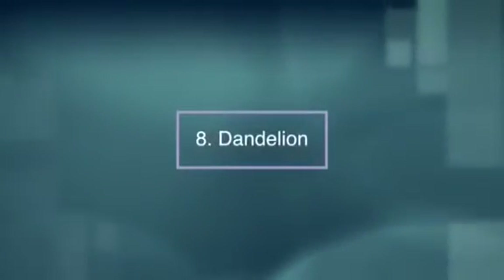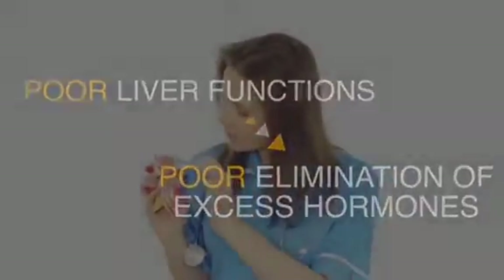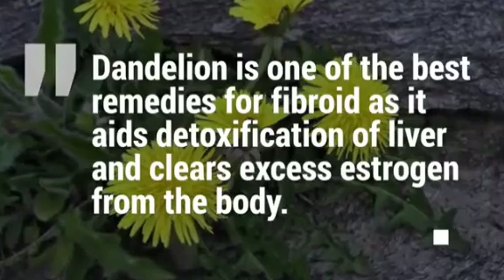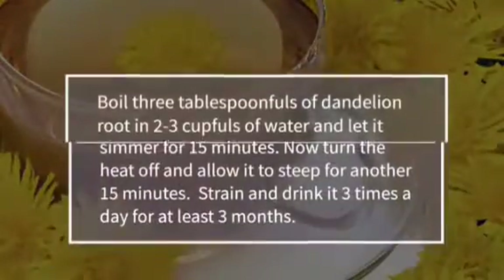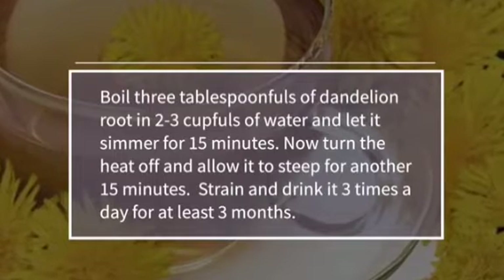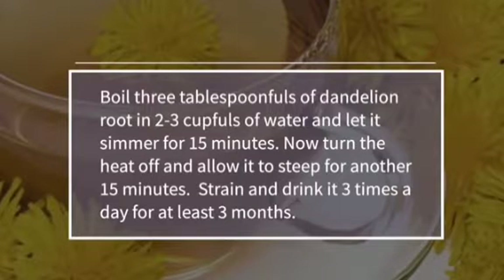Number eight, dandelions. Poor liver function leads to poor elimination of excess hormones which contribute to fibroids. Dandelion is one of the best remedies for fibroids as it aids detoxification of the liver and clears excess estrogen from the body. Boil three tablespoons of dandelion root in two to three cupfuls of water and let it simmer for 15 minutes. Turn the heat off and allow it to steep for another 15 minutes. Strain and drink it three times a day for at least three months.